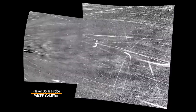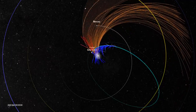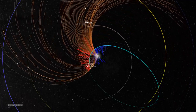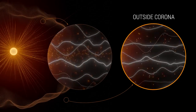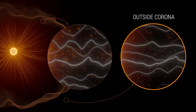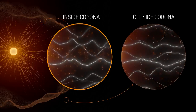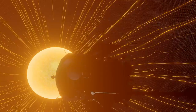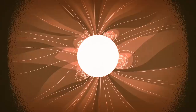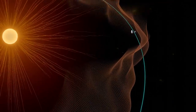As Parker entered the corona, its WISPR instrument took these images. Streams of plasma surrounded the spacecraft, and Parker's other instruments detected that the magnetic conditions had changed. Outside the corona, solar wind gushes out, pushing solar material away at high speeds so that it can't return to the sun's surface. Inside the corona, the sun's magnetic field becomes much stronger and solar material is slower and tethered to the sun. Instead of a smooth divide, Parker found that the boundary between these two sides is wrinkly.